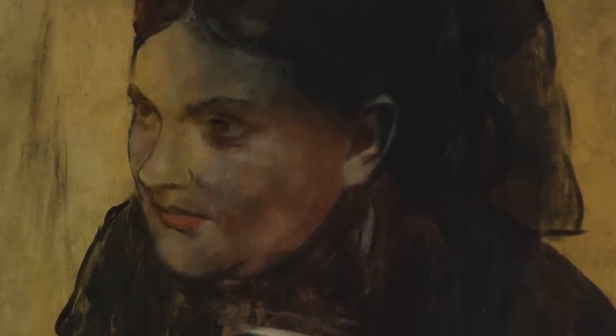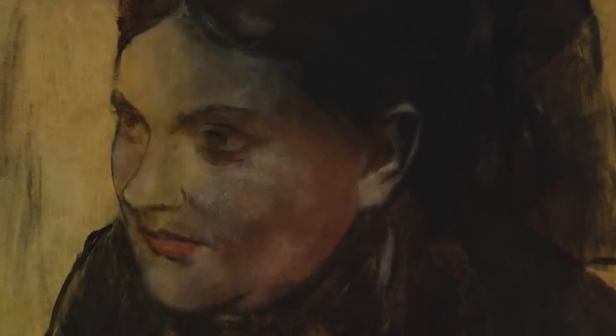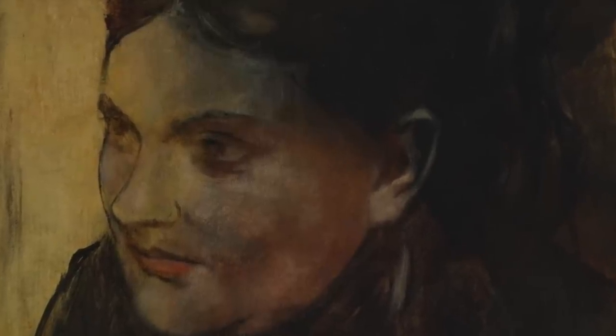This covered portrait of Emma is a different version of a different portrait Degas did of her on a different date — that one is currently hiding in a private collection.